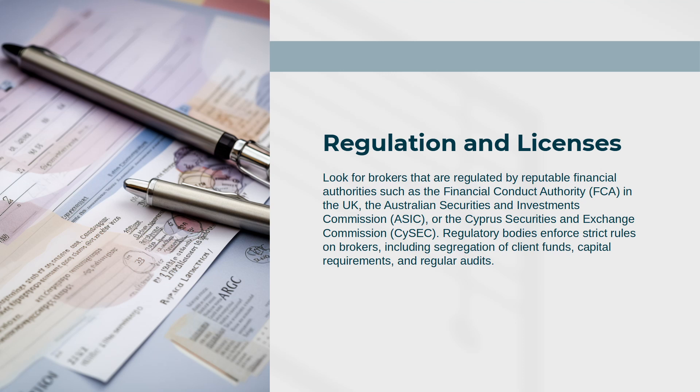Such as the United Kingdom's Financial Conduct Authority (FCA), the Australian Securities and Investments Commission (ASIC), or the Cyprus Securities and Exchange Commission (CySEC). Regulatory bodies enforce strict rules on brokers, including segregation of client funds, capital requirements, and regular audits.